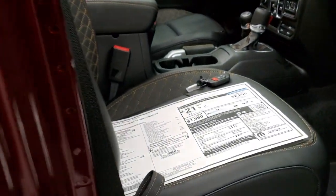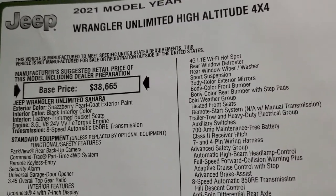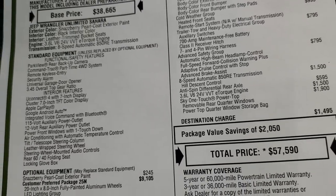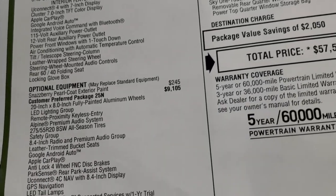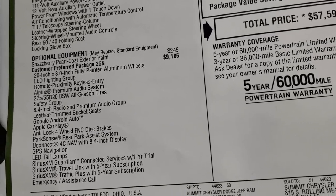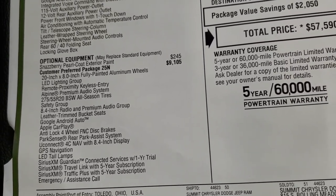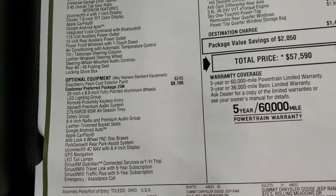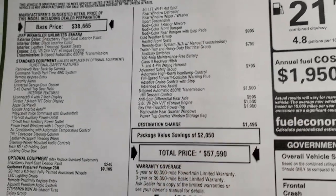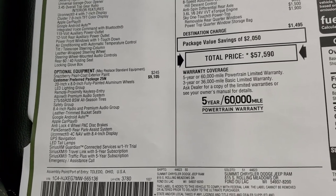Take a look at the original window sticker — feel free to pause this at any second. We'll go through it kind of quick. You have the 3.6-liter with e-Torque and the 8-speed automatic transmission. The Customer Preferred Package 25N is the High Altitude edition — that's a $9,105 option, and you get everything on this list with that, including the 8.4-inch radio, nav, Google, Android Auto, and Apple CarPlay.